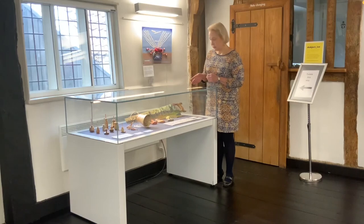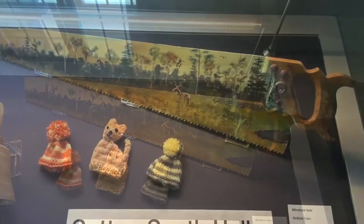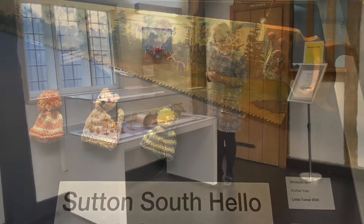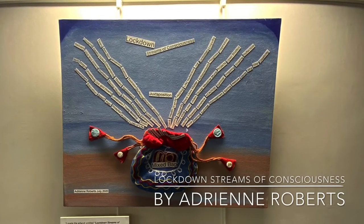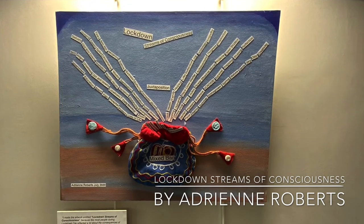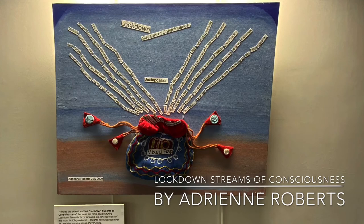There are some very cute little miniature knitted hats here. I particularly like the cat in the middle and this real spectacular painted saw. And just on the wall here, work by Adrienne called Lockdown Streams of Consciousness, which is made up of all the feelings, a mixed bag, as she says, that have been created by the situation in lockdown.